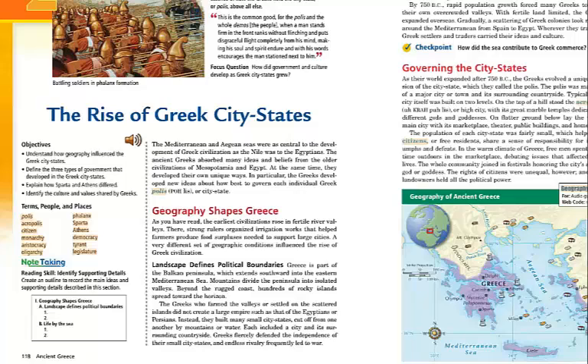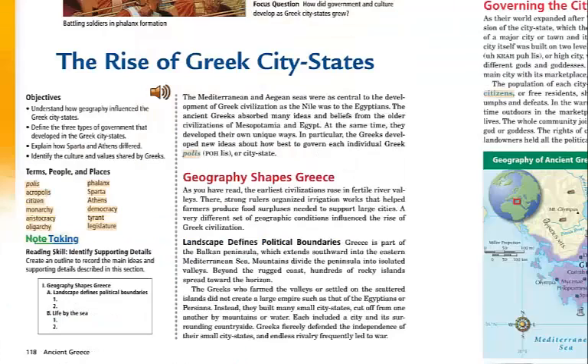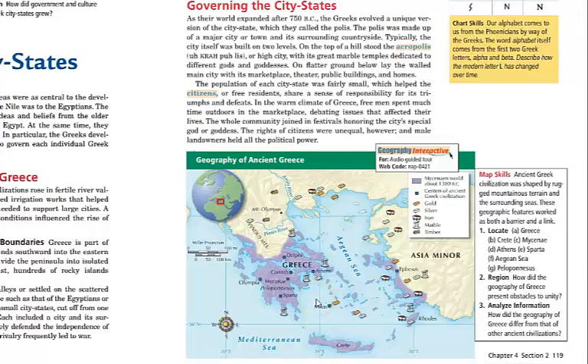On page 119, they provide a map showing the geographic pieces of what is happening. Looking at the map, these are some of the exports they're going to trade: gold, silver, iron, marble, and timber. Athens sits right off a cove in Greece. Greece is obviously a peninsula along with several islands, with Crete down below. They're going to use mountains to defend their city-states from invaders like the Persians, who want in on the money from all of their trades.